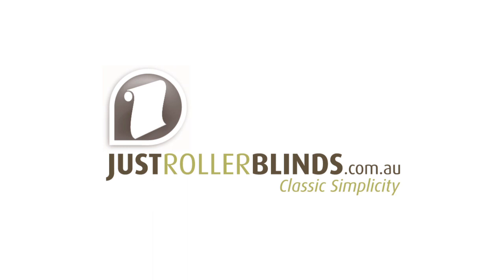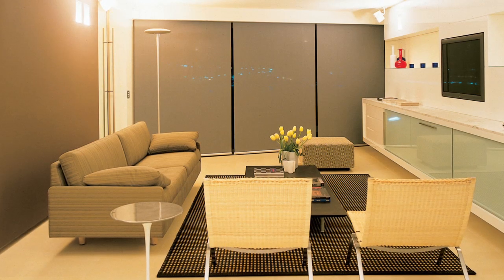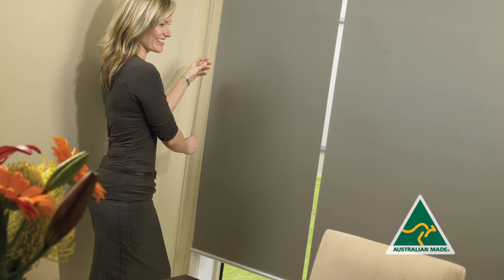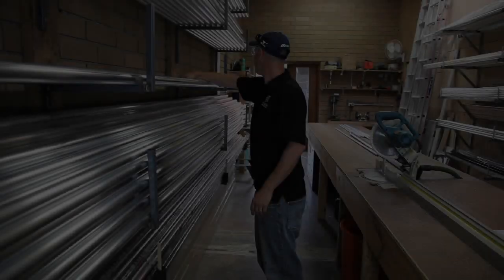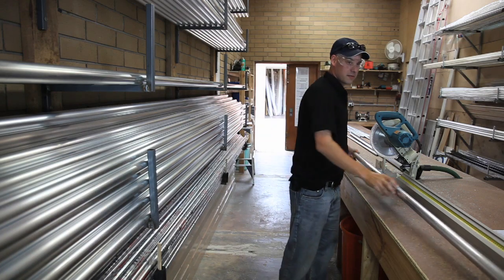Just Roller Blinds is a 100% Australian owned company with a backing of over 17 years of experience in the industry. At Just Roller Blinds we pride ourselves on providing quality products and service at budget prices. All of the blinds are custom made in Australia to the highest quality standards and come with our limited lifetime warranty.